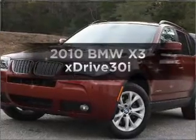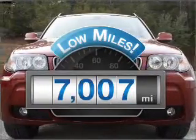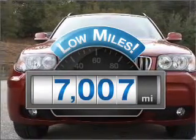Check out this 2010 BMW X3. This is the set of wheels you've been looking for. Low mileage is an important factor in your purchase, and this vehicle delivers a low odometer reading.